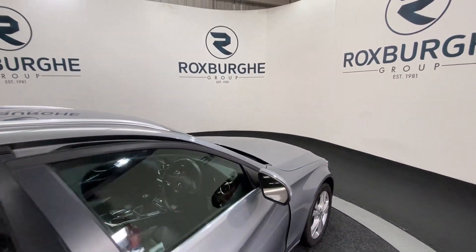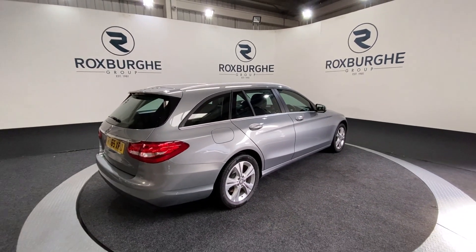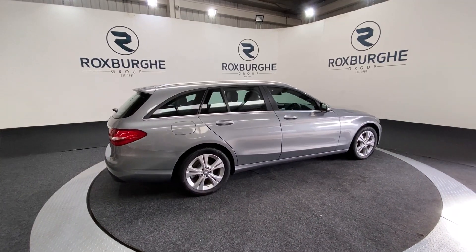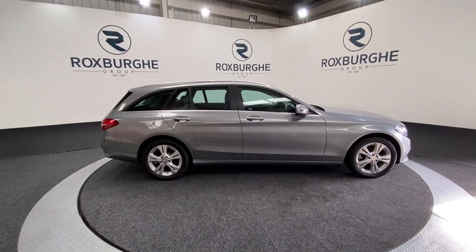As we spin back round to the exterior of the vehicle, if you are interested in this particular car or any others available on our website, please feel free to give us a call on 0121 313 155, or alternatively email us at sales@therotspurgroup.com.